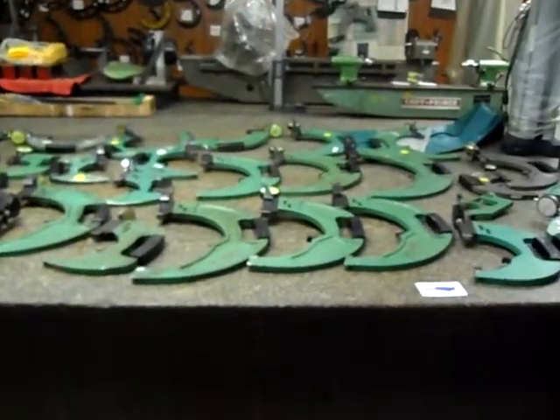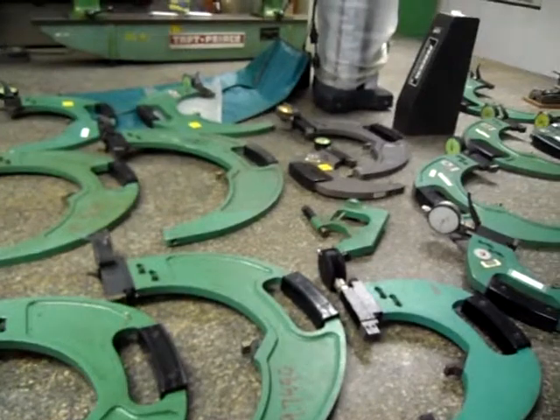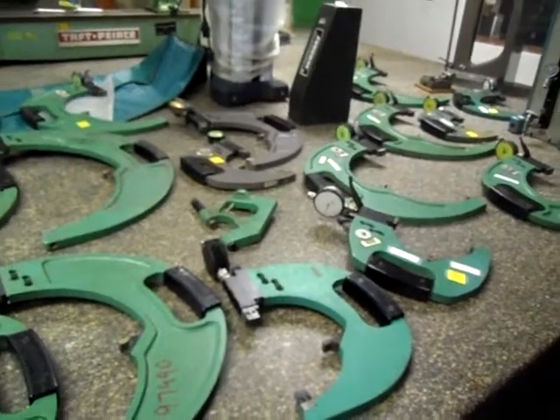And these are all in very good shape, as you can see. They're in excellent condition. There's 45 of them. Again, sizes between 3 inch all the way up to 12 inch.